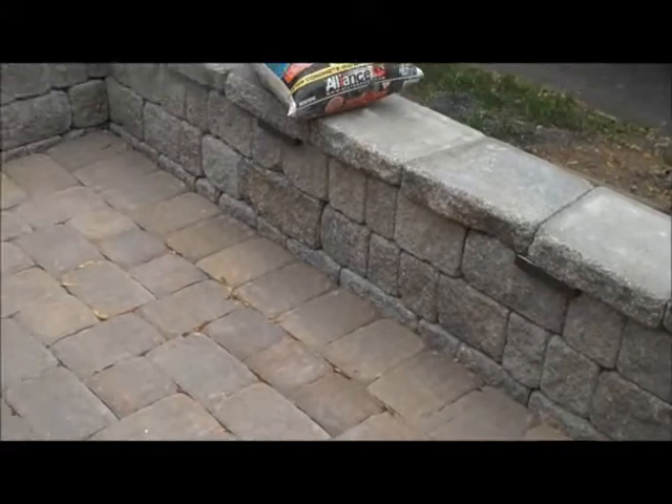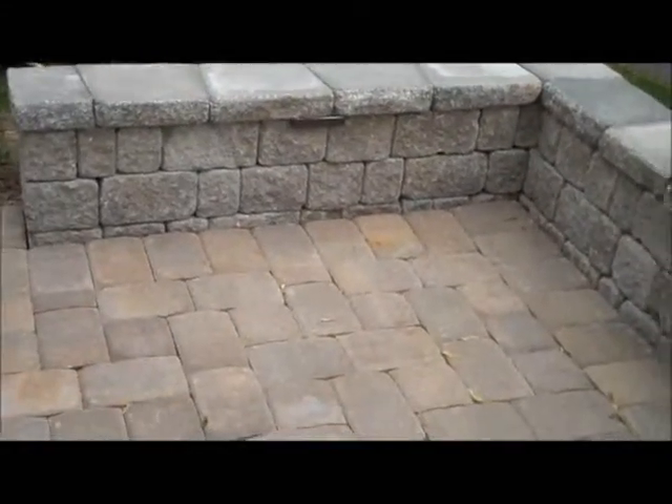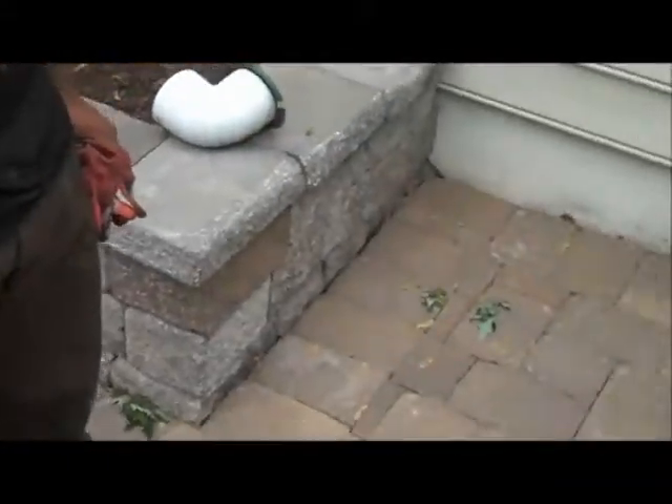Good morning, this is Chris Orser Landscaping, getting ready to super sand our beautiful E.P. Henry job here. Jose will be here videotaping the progression of what we're doing.